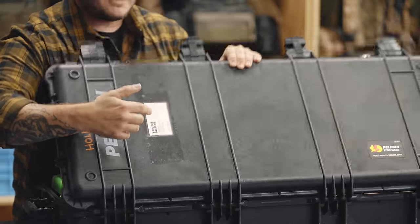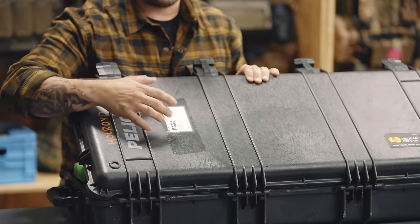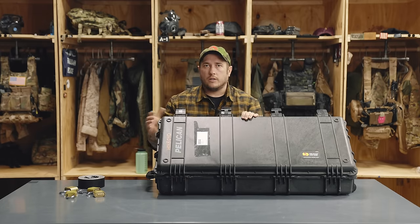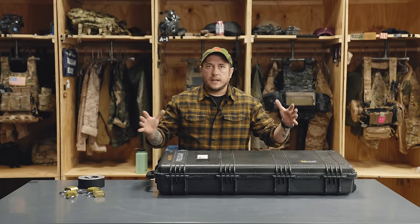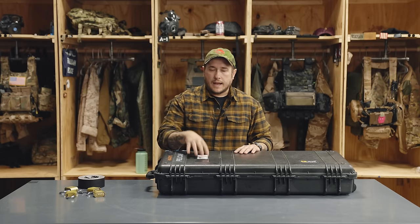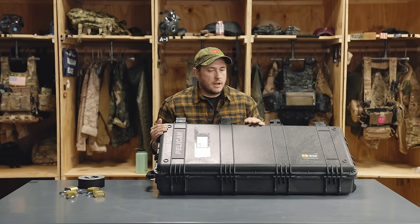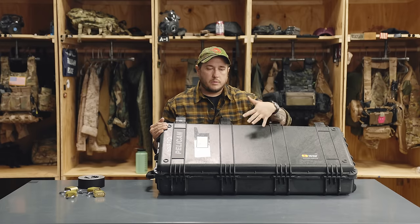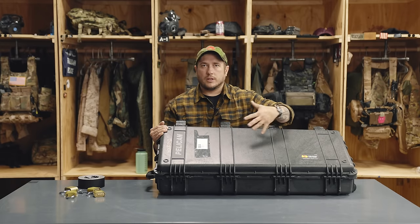I also like to take a business card — or just a note card with your contact information — and clear-tape it on the outside of the case. It's easy to remove if you don't want it on there, but it gives someone a way to contact you if your firearm ends up in a weird spot. Airlines are pretty good with firearms honestly, but they can make mistakes. I also recommend not putting a lot of stickers on the outside of your gun case — keep it pretty ambiguous so nobody really understands exactly what's inside.